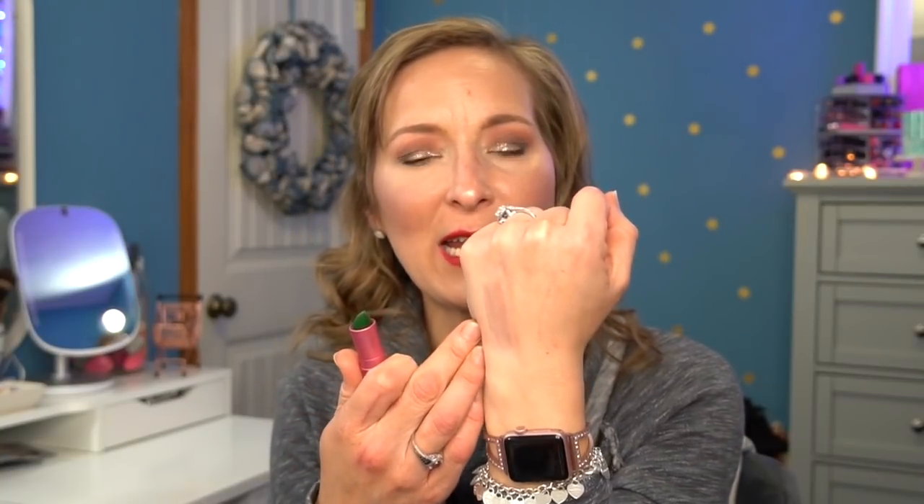The fifth lip product is the Lipstick Queen Frog Prince. My husband and I have a little frog theme in our relationship, so when I saw Frog Prince I had to have it. It's a green lipstick that transforms — when you put it on it turns into a nudey pink shade. I don't think it's really a mood lipstick; I think it's just a consistent pink that looks basically the same on everyone. It's just really cute — a fun conversation piece where people wonder why you're putting green lipstick on.